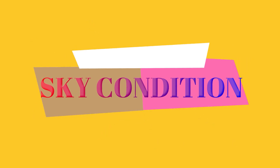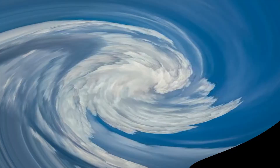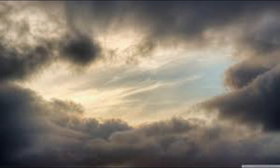Sky condition. Just by looking at the sky, some people can already tell what the weather would be for the day. When the sky is clear, this means that the weather is fair. When the sky is covered or overcast with dark clouds, the weather is rainy.